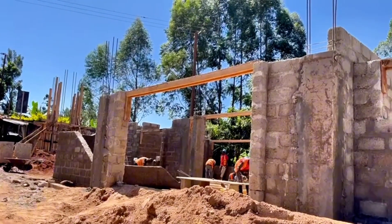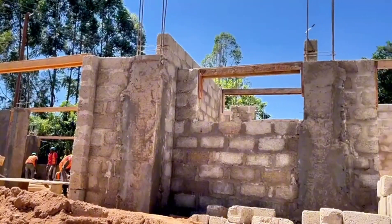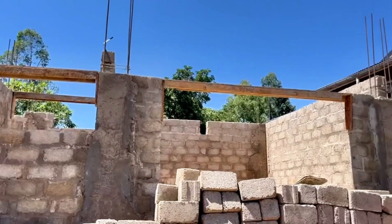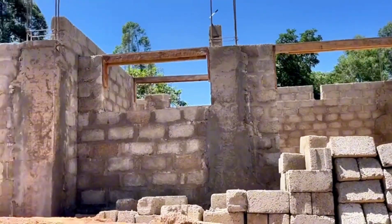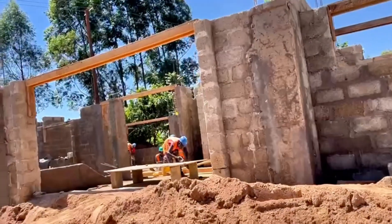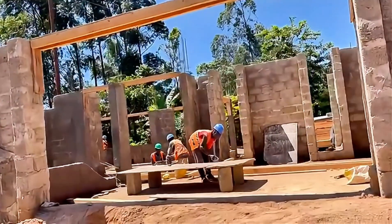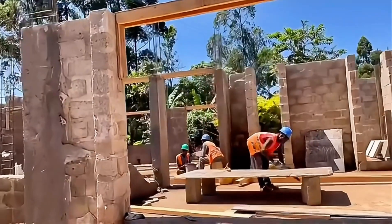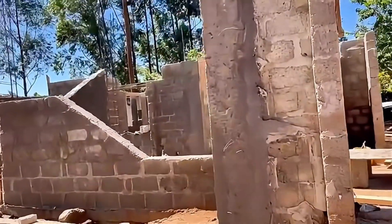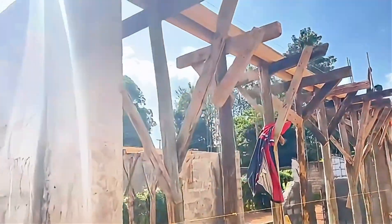As the days have gone by, the contractors have done a great job installing the headers above the windows and doors, which is a crucial step in ensuring the structural integrity of the building. I'd like to emphasize why it's important to find a verified, certified contractor to do this work. If these headers and beams are set at the wrong angles and not done properly, it could compromise the structural integrity of your house. Please take the time to hire qualified professionals to do the job right the first time.